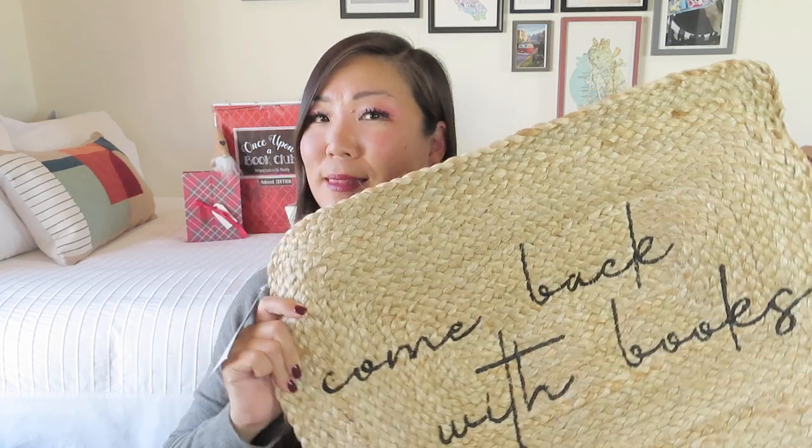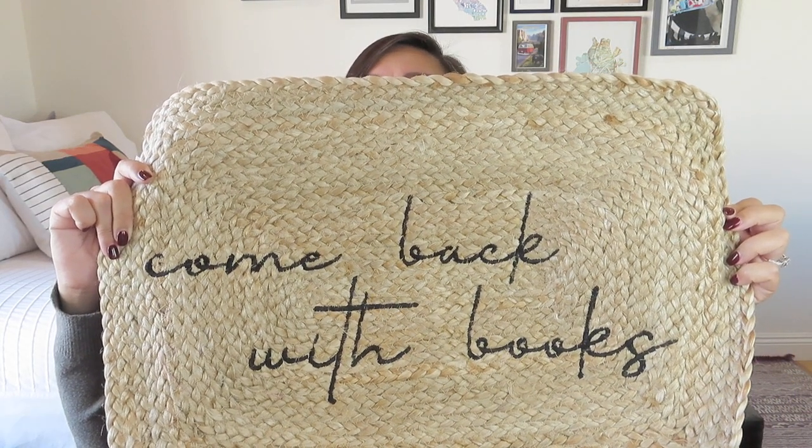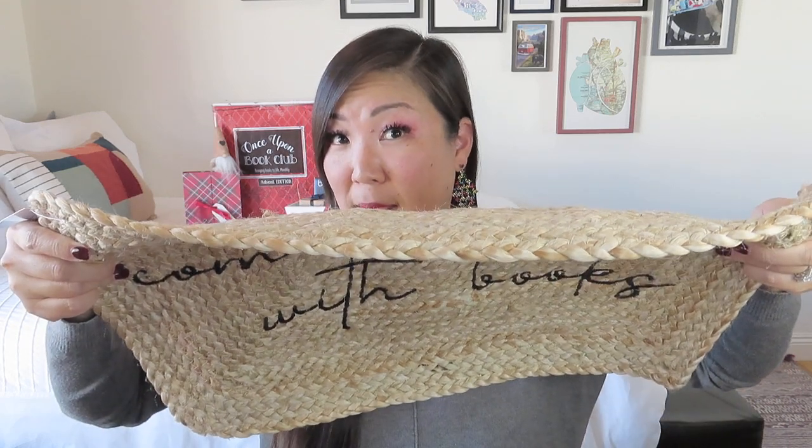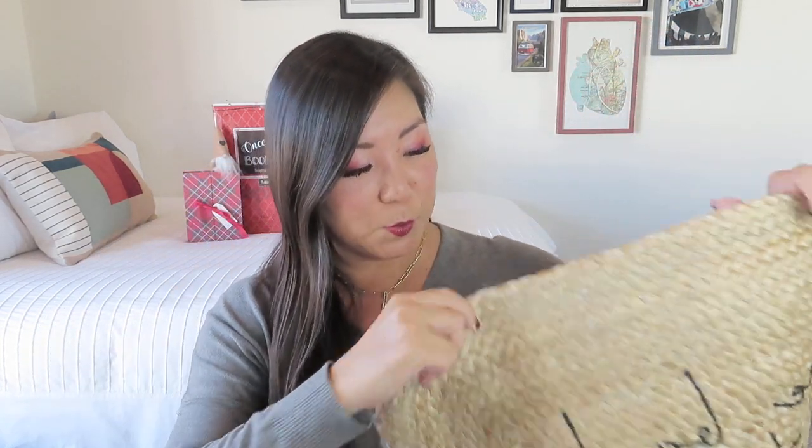I am so impressed with the size of that box — it is so huge and it was so heavy. When it showed up my delivery guy was like, 'Do you need help with this?' It is stitched all the way through, which I do like. It's actually really cute. I like it. I don't mind that it says 'Come back with books' even though I'm usually not a big bookish gift fan. It's pretty thin — it might actually work under my door. So come back with books — I think that's pretty cool.